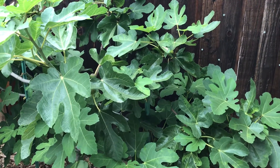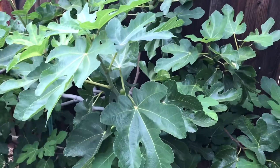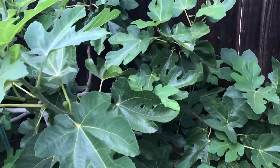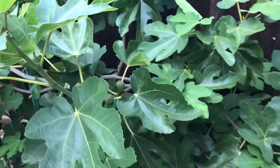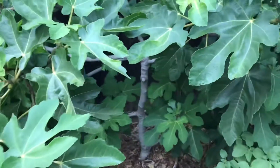Today is June 22nd and my first fig has ripened — check this out! I'm gonna pick that one before the birds can get to it.